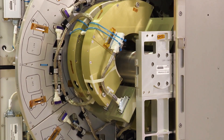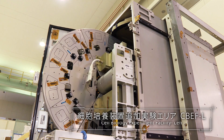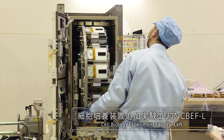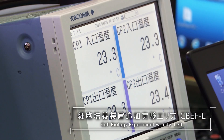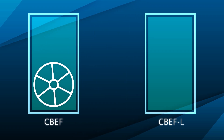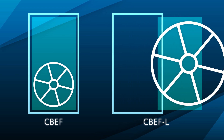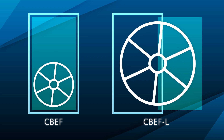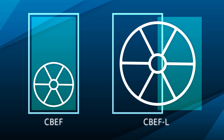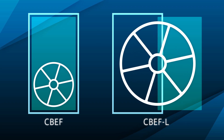The CBEF is used for biological and other experiments requiring artificial gravity. Biological samples are cultured or grown, and the effect of space environment is studied. Konotori 8 has transported the CBEF-L, which, compared to the standard CBEF, doubles the turning radius of the artificial gravity generator. Increasing the stability of the artificial gravity generator gives way to more precise gravitational loading experiments.